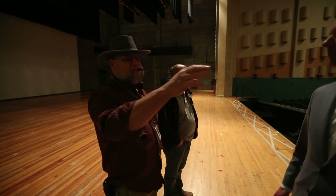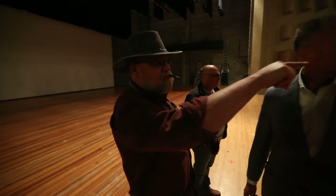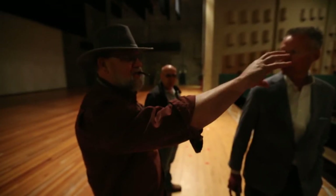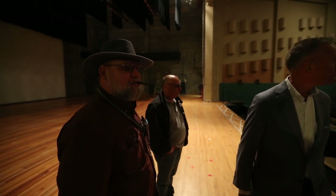At one time, this back wall over here actually had glass and things like that. So it has been remodeled a little bit here and there.